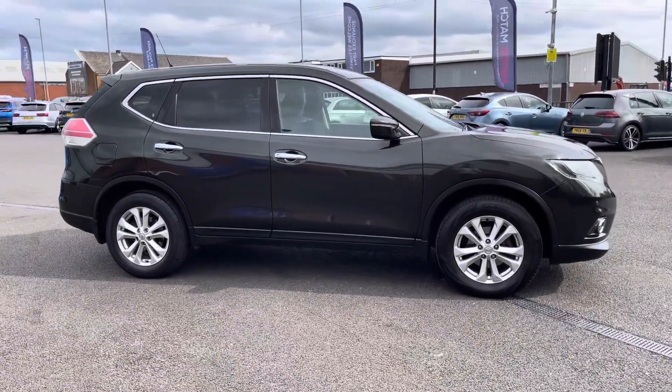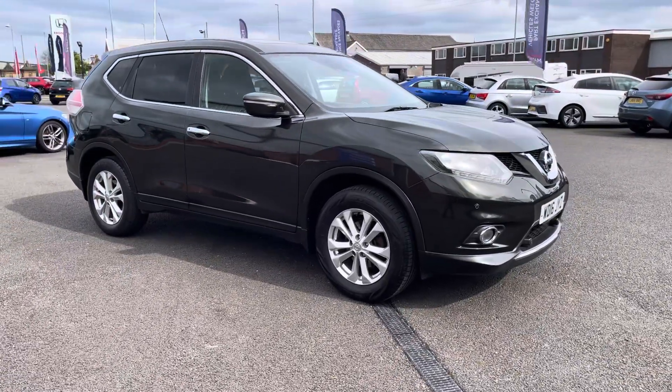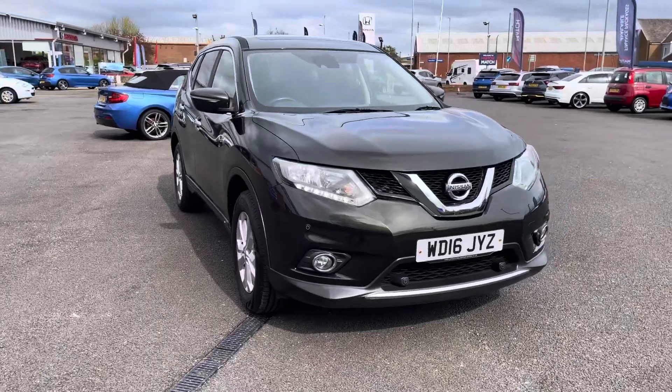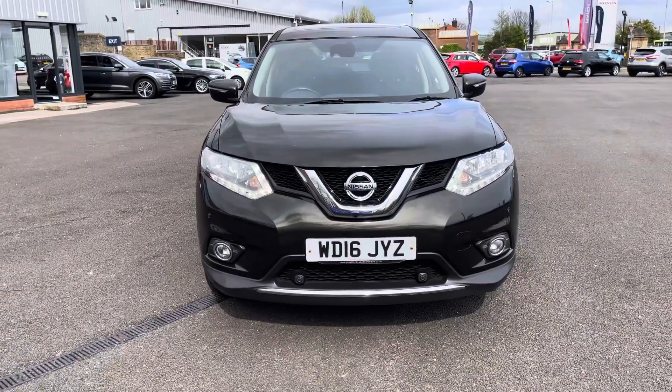Hi there, I'm Josh from Motor Match Bolton and today I'm going to be showing you around this used car for sale. This is the Nissan X-Trail DRGT Ascenta model, it is equipped with a 1.6 litre petrol engine and manual transmission. The vehicle is also EULES compliant.